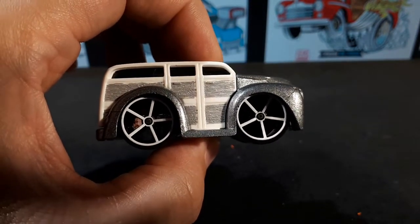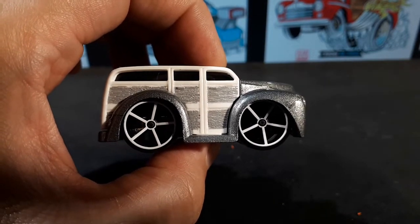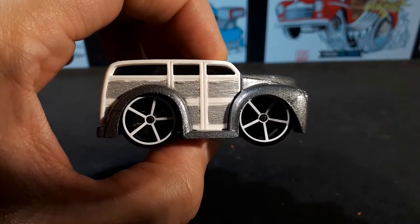I like these wheels, but they don't look very classic or hot rod-ish to me, so I think I'm going to have to swap these out.